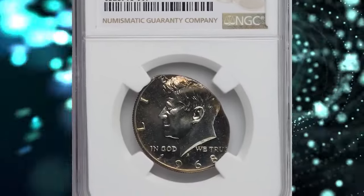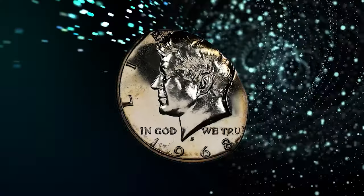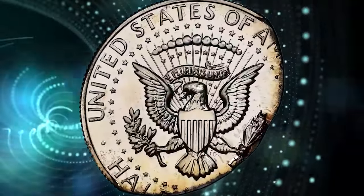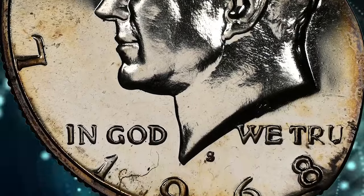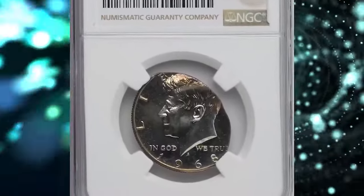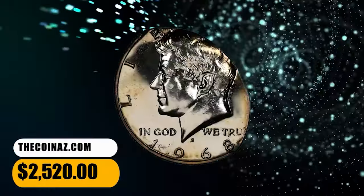Number 6: 1968 S Kennedy Half Dollar struck on an elliptical planchet, graded as PR-66 by NGC. A standard silver-clad half dollar weighs 11.50 grams. An elliptical clip mint error originates when the planchet strip fails to advance sufficiently between blows from the planchet cutter. This piece is oval-shaped and shows clipping between 5 and 11 o'clock. The date and mint mark are complete and bold, but 'erty' is absent, as is all of 'dollar' and most of 'America.' It ended up selling for $2,520.